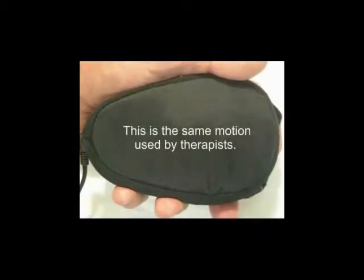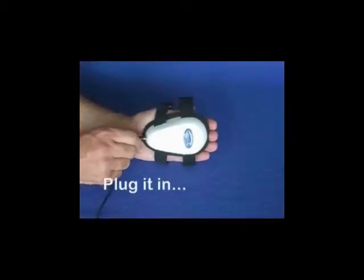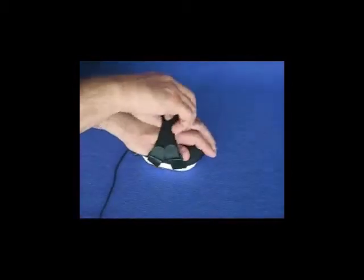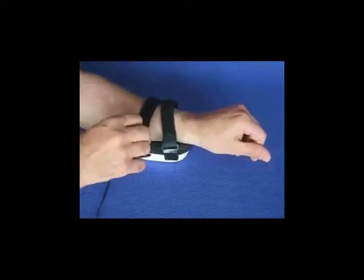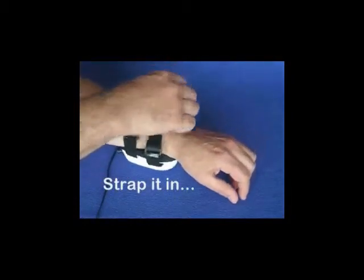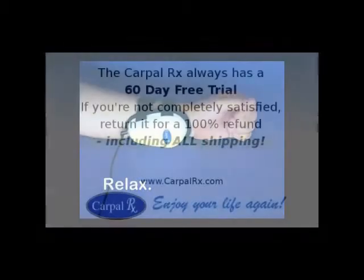The Carpal Rx automatically produces the same motions that a therapist uses to relieve pain and other symptoms. And it's so simple to use — just plug it in, slide it on, and strap it in. Then relax. The Carpal Rx will do the rest.